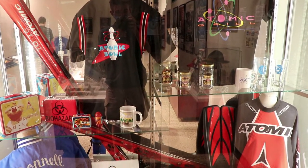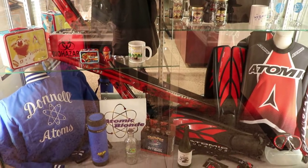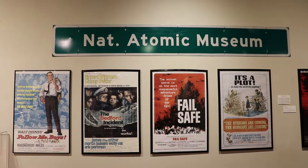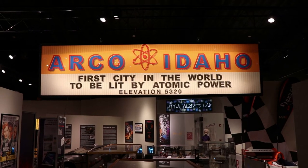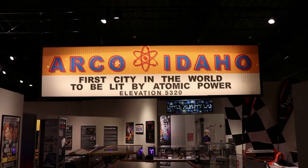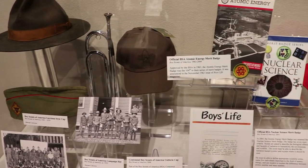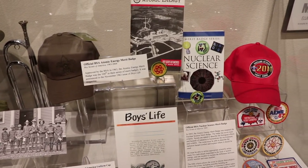The next exhibit is about atomic pop culture. There's a sign for the National Atomic Museum, which was the name of this museum for a long time, not to be confused with the National Atomic Testing Museum in Las Vegas. Arco, Idaho was the first city in the world to be lit by atomic power — I have been there multiple times. That is a small replication of an iconic sign on Arco's town hall. The Boy Scouts had some nuclear connections; they encouraged education about these topics and offered an atomic energy merit badge.